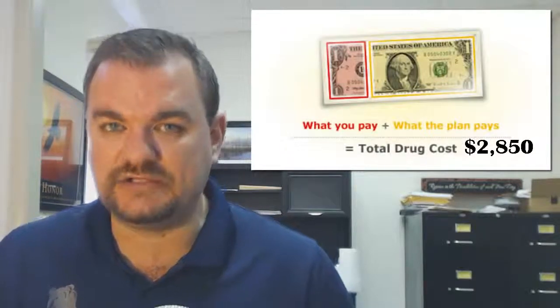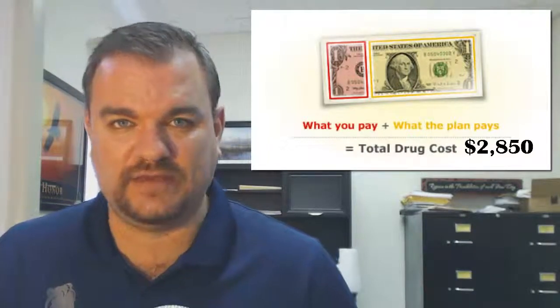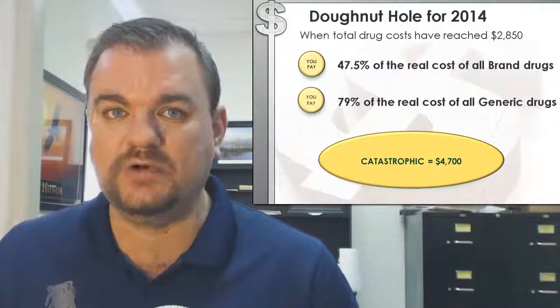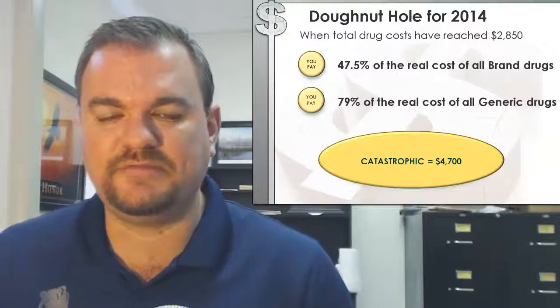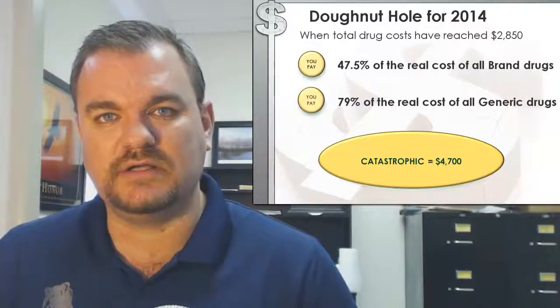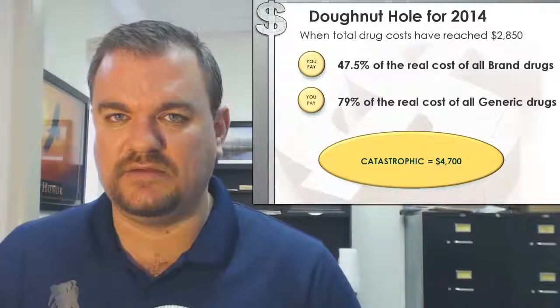For 2014, when you enter the donut hole — $2,850 total between you and what the insurance company says that they've paid towards you — that's $120 less than last year, so you're getting into the donut hole faster than ever before. When you're in the donut hole for 2014, you, the senior, will have to pay 47.5% of the cost itself. This is the real cost, not a discounted cost. You're going to pay almost 50% of the cost of all brand drugs — not as bad as the 100% you would have paid in years before, but still 50% of the real cost of the brand name drug as set by the manufacturer. On generic drugs, you're still paying 79% of the cost of that generic drug while you're in the donut hole, which can be very significant with a lot of senior clients.